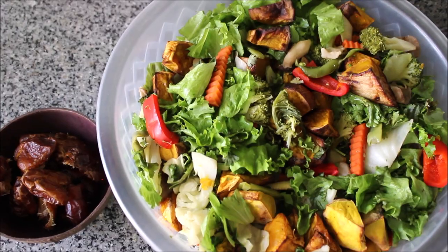Hello my friends, welcome back to another what I ate today video. I'm going to show you everything I ate in a day.